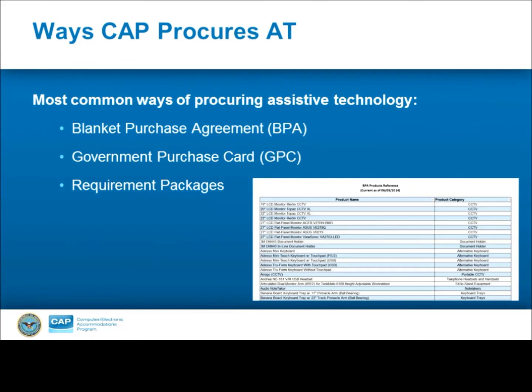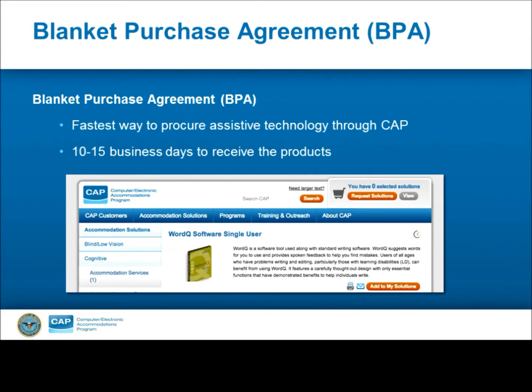Let's talk about the most common types of purchases CAP makes and how each type might impact the request, delivery process, and timing for customers. These types are blanket purchase agreements (BPAs), government purchase card, and requirement packages. BPAs are contracts with a vendor that simplify reoccurring product requests and take advantage of quantity discounts. This is the best type of procurement CAP can complete for a customer. If you go to cap.mil and look at the products, you'll see BPA products are denoted by a green clock icon for quick delivery. Unless there is a very specific and justifiable reason not to order off the BPA, this is the best method for placing requests for customers.